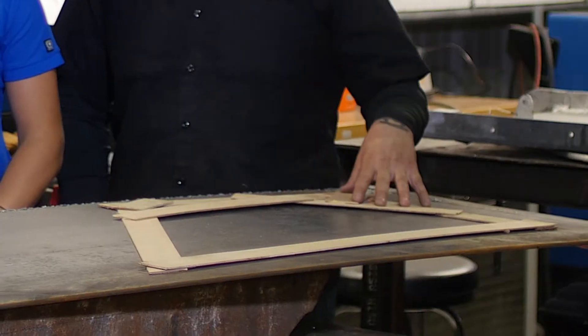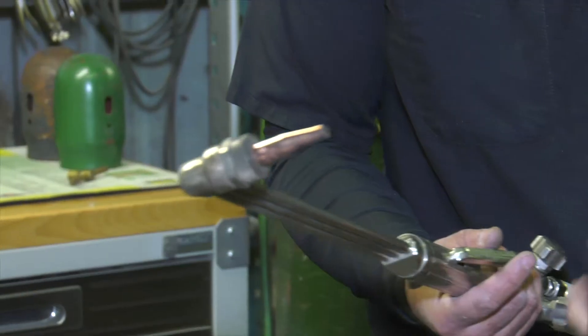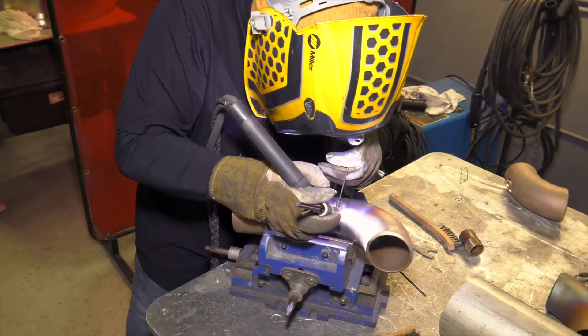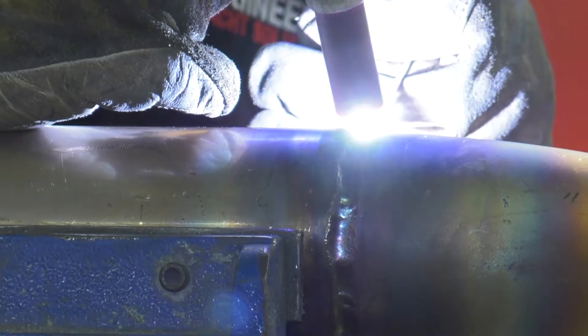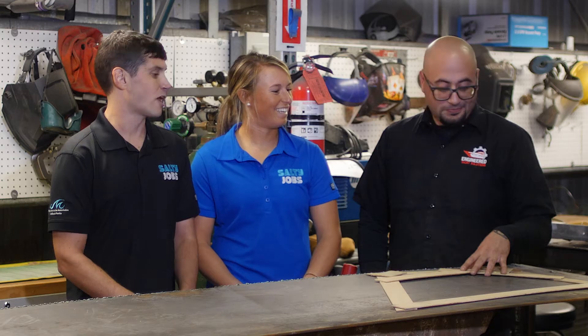We're here at Engineered Yacht Solutions workshop and Josh here is the process engineer for this company. So Josh, what are we going to be doing today? Today we're going to take a template that we made of a hull plate insert, we're going to trace it out, and we're going to use an oxygen acetylene torch to cut it out. Is that essentially a blowtorch? In some places it's called a blowtorch, yes. Where'd you learn how to do that? I worked in a couple of fabrication repair shops when I was younger, then started in the marine industry, went to school for welding, went to school for machining, and after that I got my engineering degree.